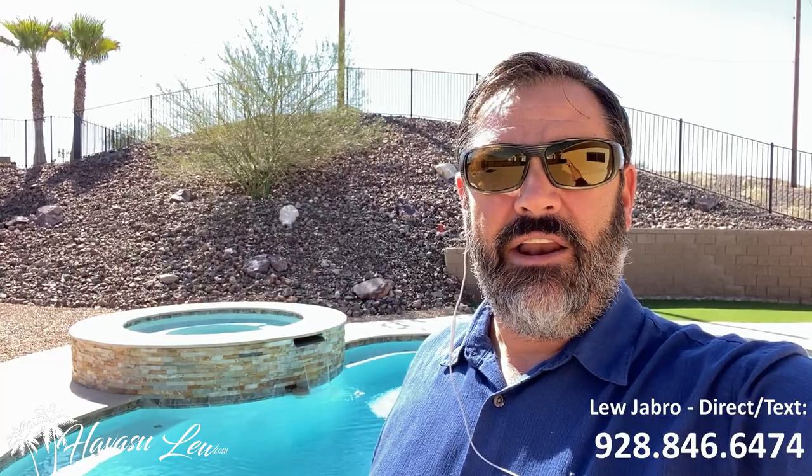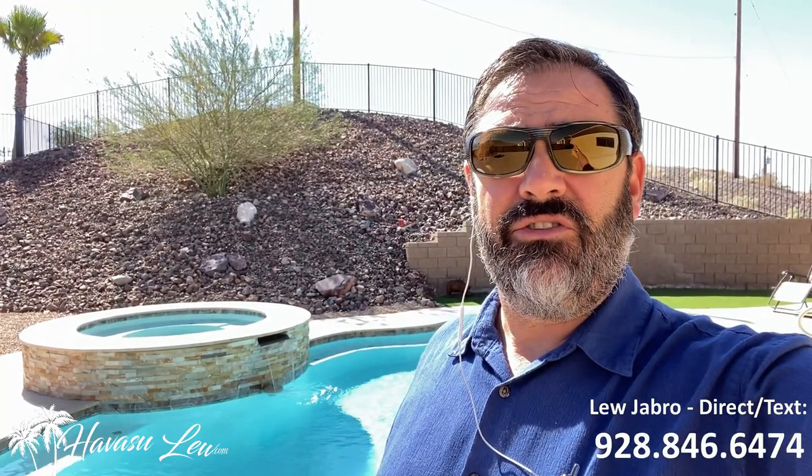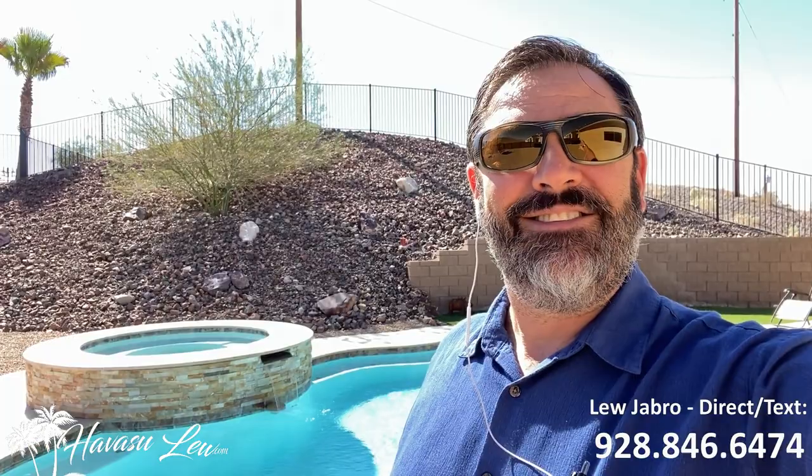Hey guys, Havasulu back again with you. Hope you enjoyed the quick little video walk through the house over here on Highlander. If you have any questions, always feel free to reach out to me. All my contact information is right below this video. I'll also put a direct link to the listing detail page so you can get all the original listing pictures, current price, and all that good stuff. You guys have a great weekend, and I'll talk to you soon.